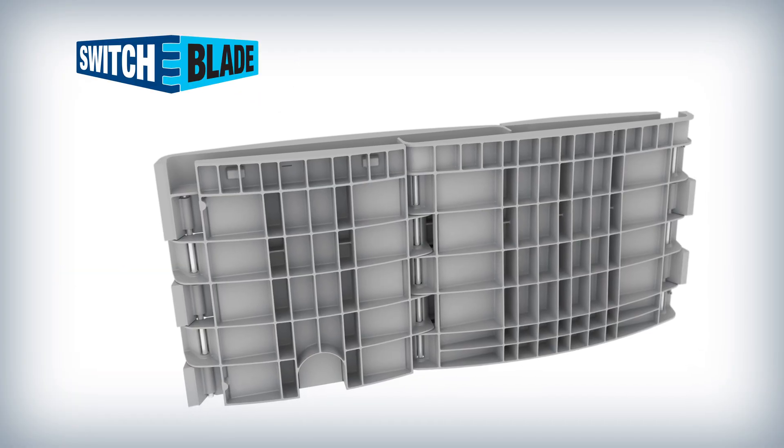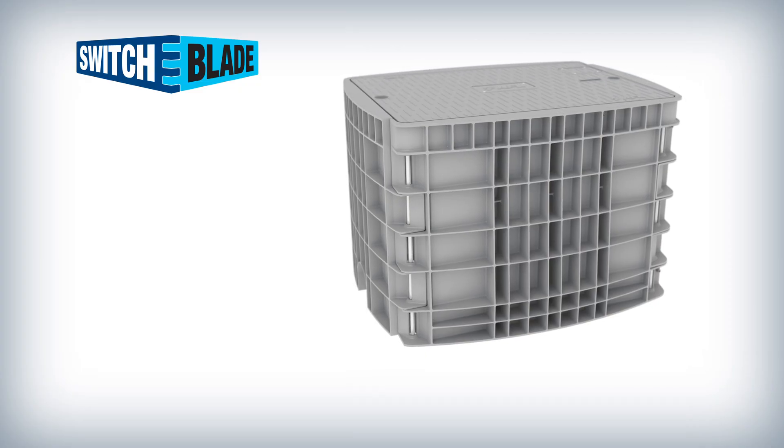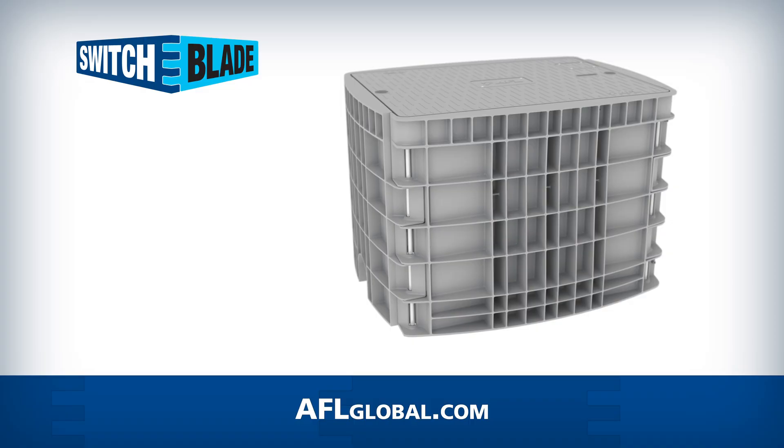The Switchblade Fiber Containment Vaults: efficient, durable, and field ready. Visit us at aflglobal.com to learn more about Switchblade Fiber Containment Vaults.